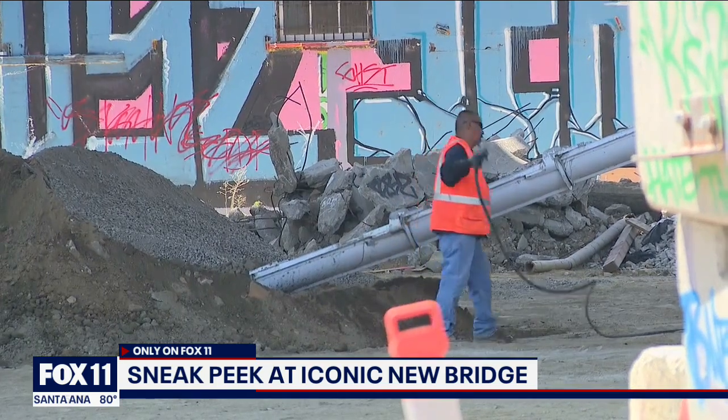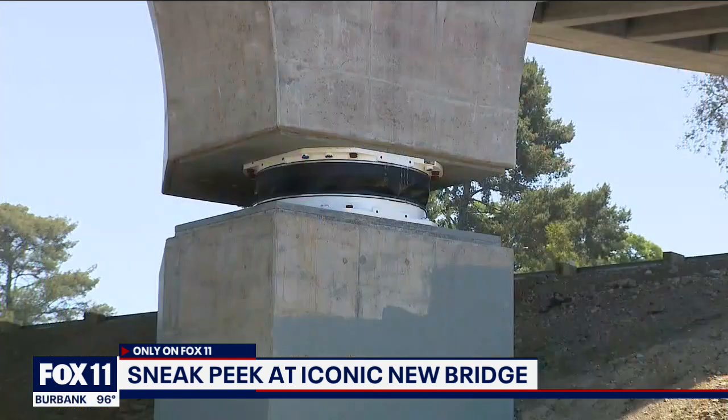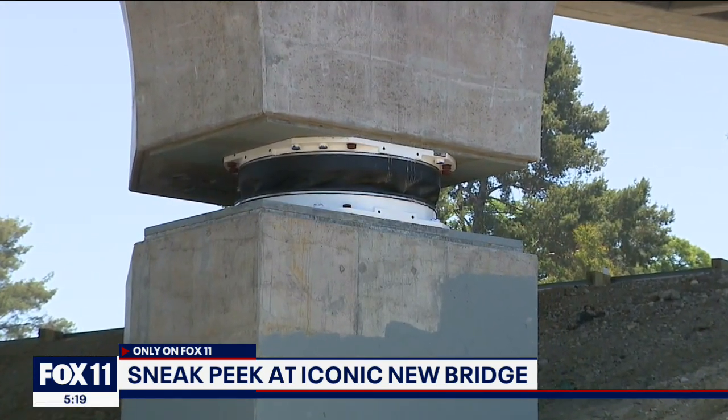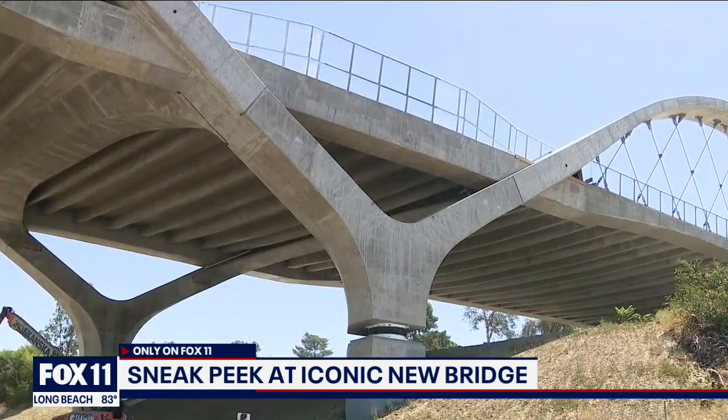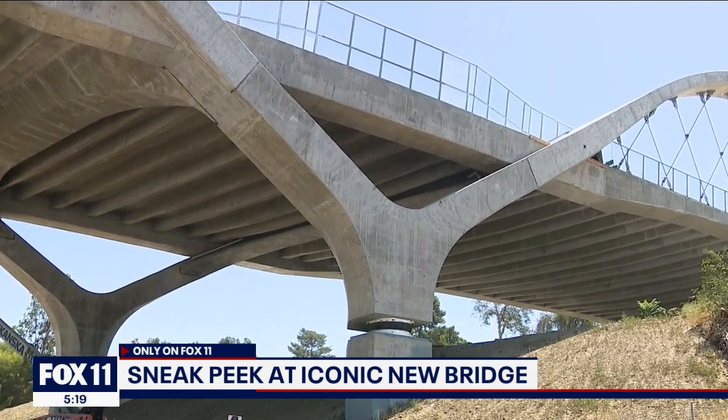This bridge is going to be a 12-acre park, and I'm very honored to have secured a lot of the resources for that park. Construction on the Sixth Street Park begins in 2023, but already beneath the bridge you can see work — check out those earthquake shock absorbers. This bridge can withstand a 1000-year seismic event, and the ground can move up to 30 degrees while the bridge deck where we're standing won't really feel it.